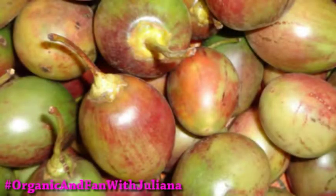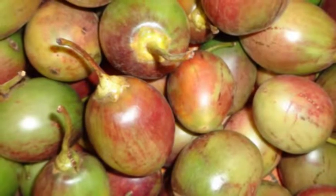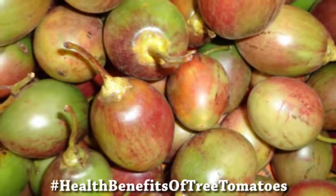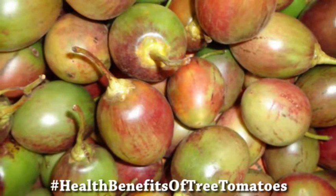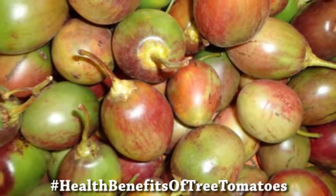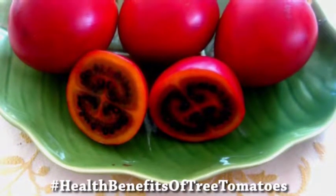It works as an antioxidant. Oxidative stress and free radicals are the main causes of diseases. The tamarillo, or tree tomato, has phytonutrients that offer antioxidant activities and lower the chances of degenerative diseases such as cancer, cataracts, Parkinson's disease, heart disease, and diabetes.